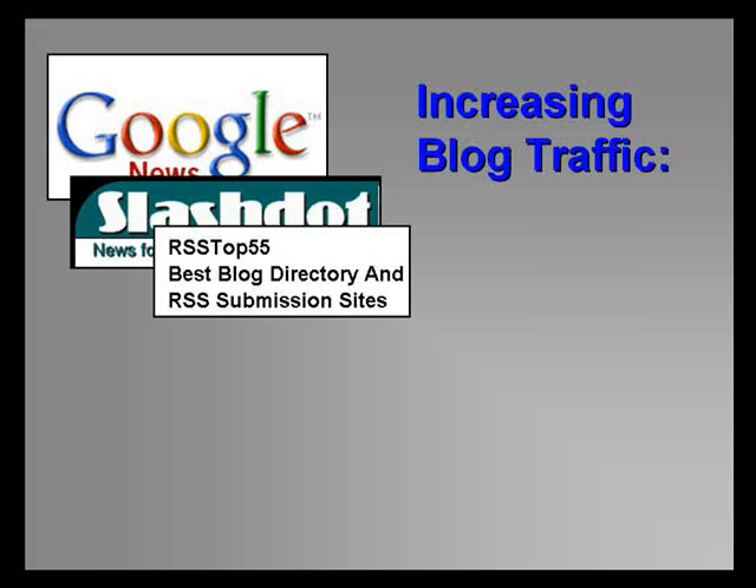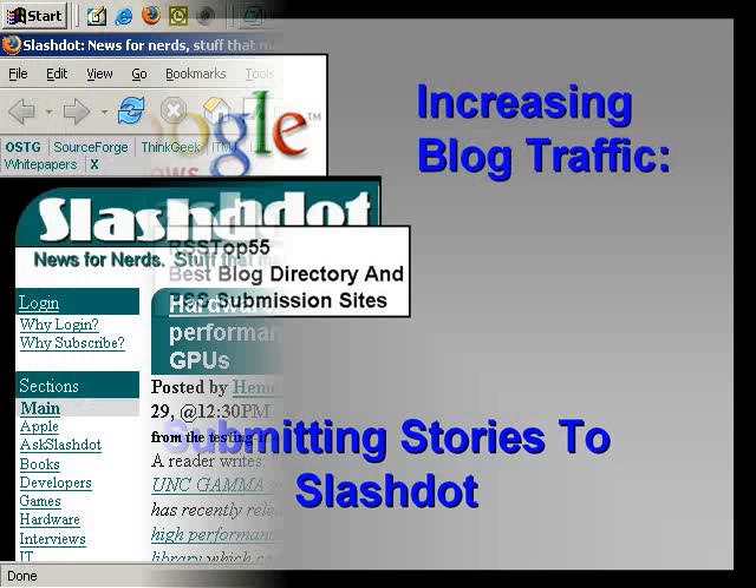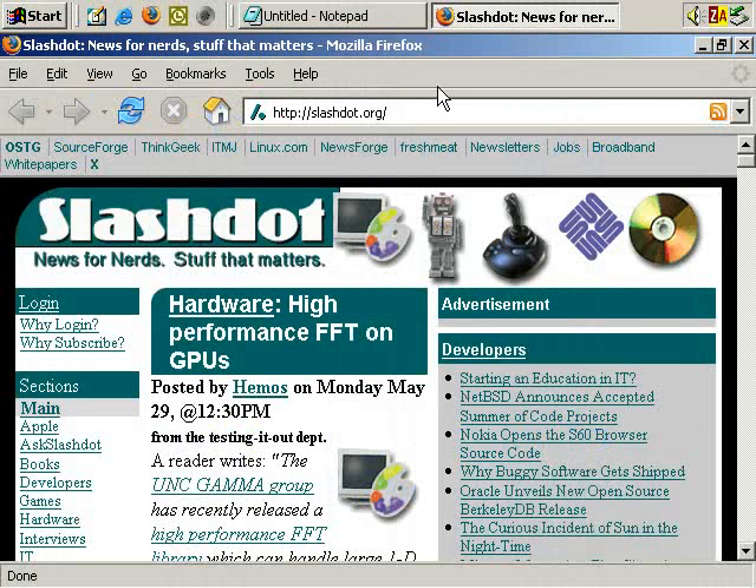Welcome to our video series on increasing traffic to your blog. In this video, we'll look at submitting stories about your blog to SlashDot. You can get the largest amount of visitors very quickly by submitting stories about your blog to a site called SlashDot.